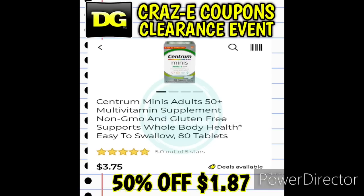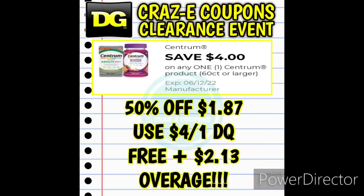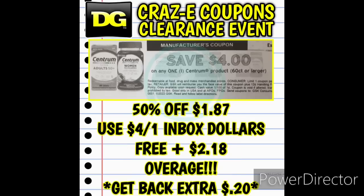Next up we have a couple of Vita Fusion gummies — no coupons found yet, so fingers crossed. Then we have the Centra Mini vitamins at $1.87. We have a $4 off one digital coupon, making it completely free plus giving you $2.18 in overage. We also have a $4 off one printable coupon from Inbox Dollars, and when you use those Inbox Dollars printable coupons they give you an extra $0.20 back after using it in store.